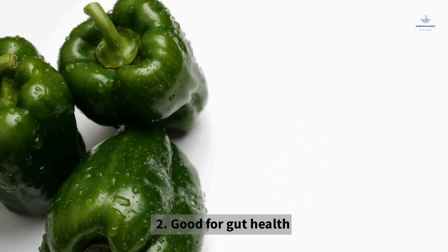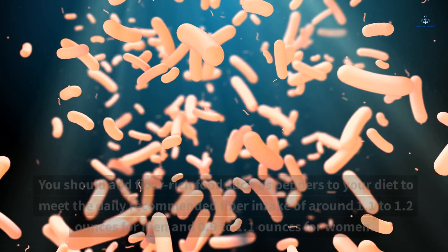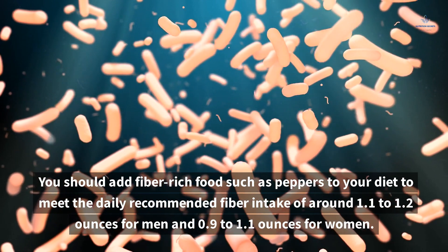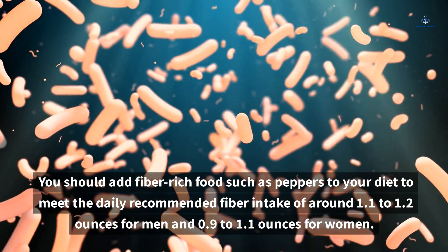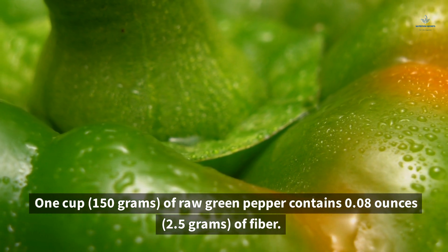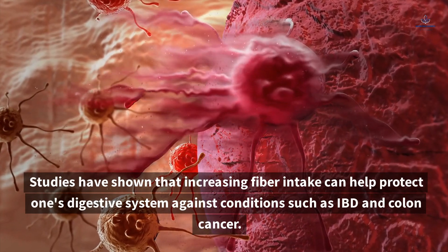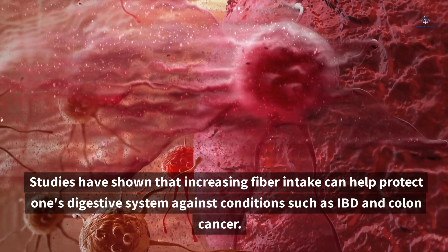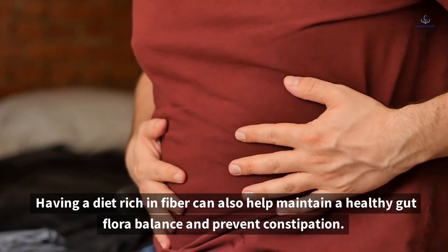2. Good for Gut Health. Peppers are a good source of fiber, which is essential for gut health. You should add fiber-rich foods such as peppers to your diet to meet the daily recommended fiber intake of around 1.1 to 1.2 ounces for men and 0.9 to 1.1 ounces for women. One cup (150 grams) of raw green pepper contains 0.08 ounces (2.5 grams) of fiber. Studies have shown that increasing fiber intake can help protect one's digestive system against conditions such as IBD and colon cancer. Having a diet rich in fiber can also help maintain a healthy gut flora balance and prevent constipation.